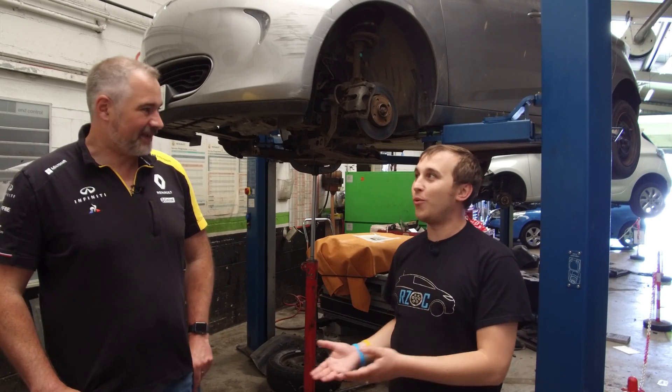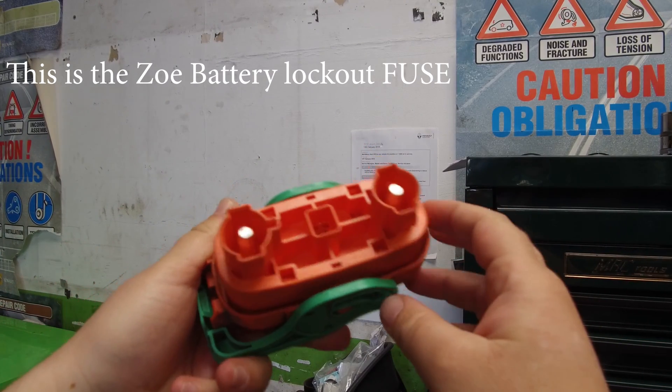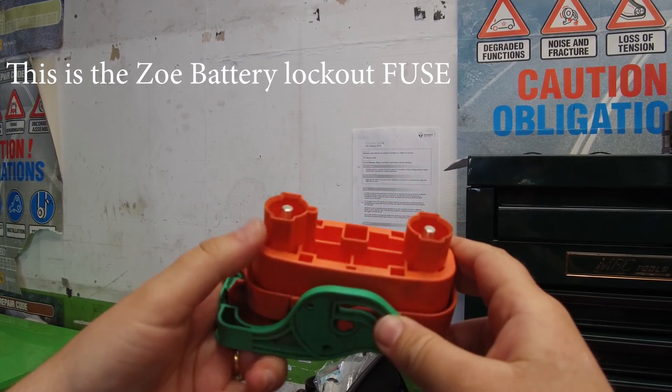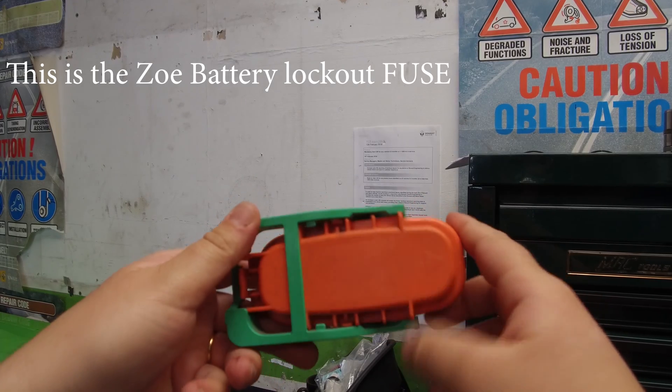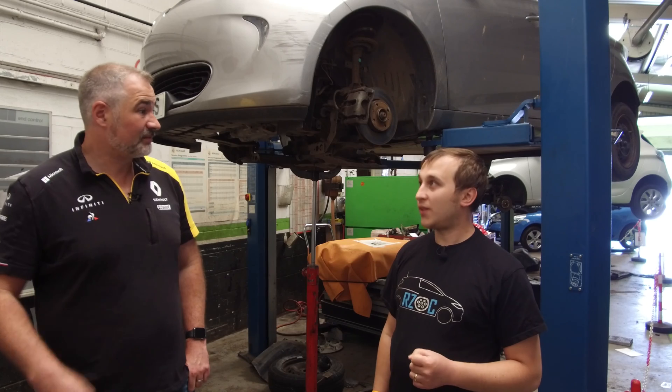You'd rather the brakes work than not work. Brake fluid is hygroscopic — as moisture gets in, there's a chance it heats up and boils, and you lose your brake pressure. But when tested, we've found that normally at four years it is still okay.